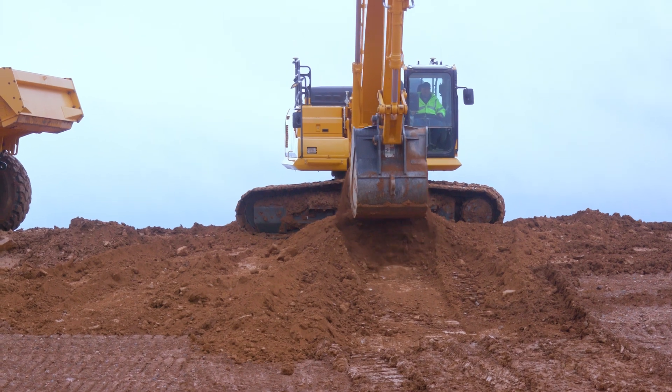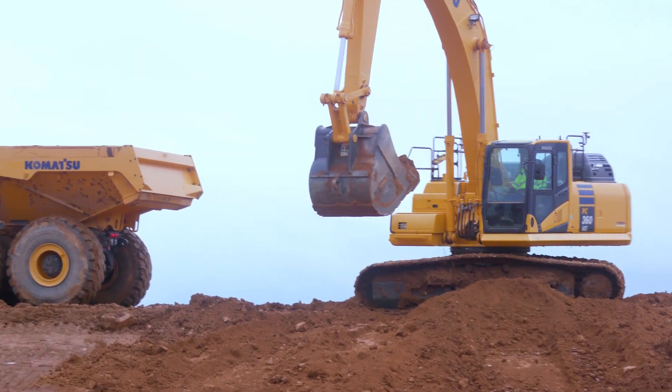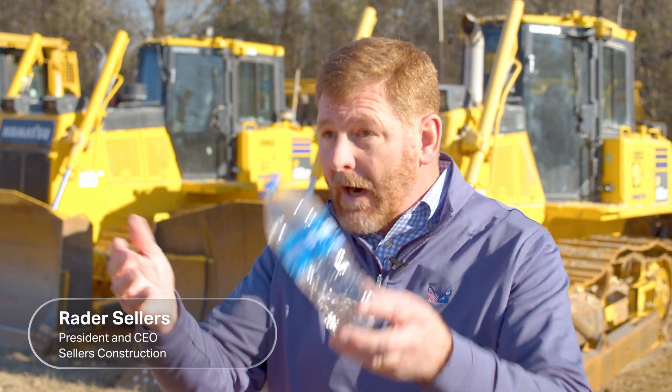I think what pushed me in this direction was we've tried other software. Now with Smart Construction and Komatsu, we feel like it's a perfect fit for our application and what we're doing day-in, day-out.